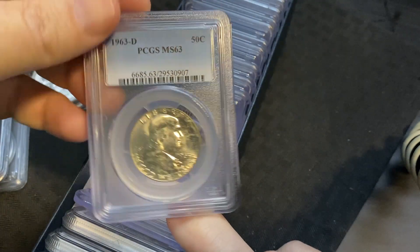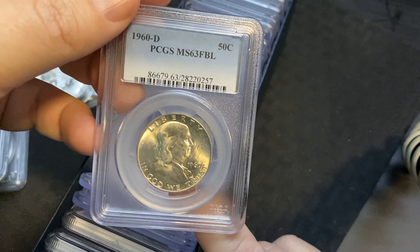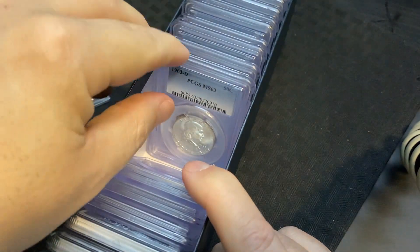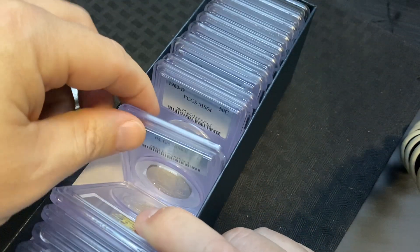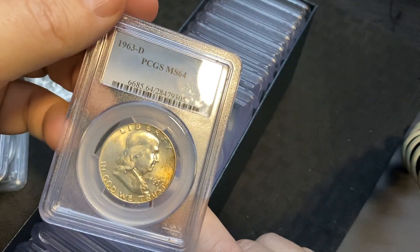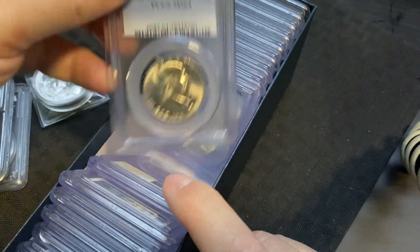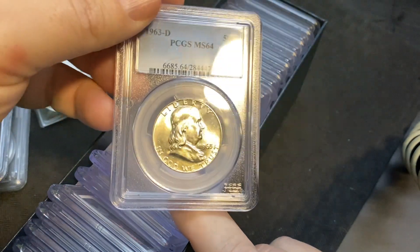And another 1963-D. It's crazy how many of these we find sometimes. 1960-D — look at that — FBL MS63! That's full bell lines on that coin right there, that is awesome. Another full bell lines 63-D. They just keep coming — there's another one, MS64 with some toning, and then another MS64.